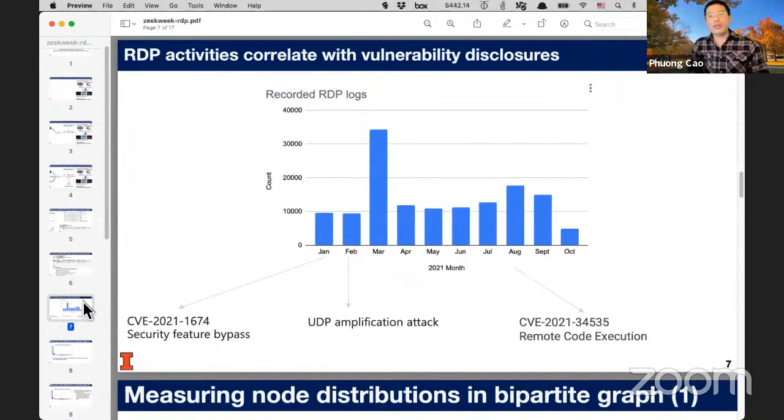Let me give you a brief overview of the data over time. This figure shows the correlation of RDP activity month over month. On average, we have about 15,000 RDP activities every month. I have overlaid the major CVEs and major attacks in the RDP protocol this year for reference. For example, in January and February there was disclosure of a security feature bypass, followed by a series of UDP amplification attacks leveraging RDP servers with open ports to attack other systems. We see a major spike in activity in March. Similarly, in July there was a disclosed remote code execution, and we see a slight increase of activity in August.